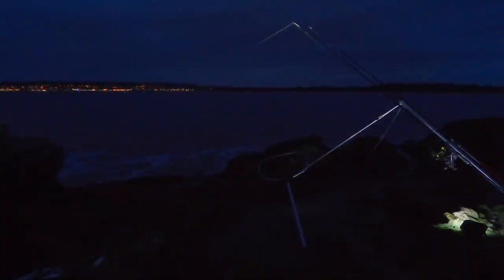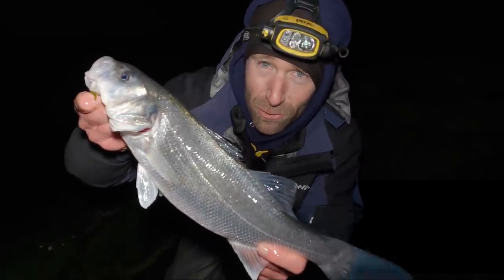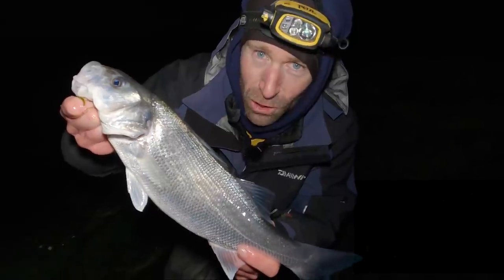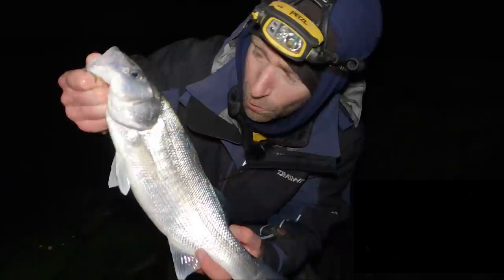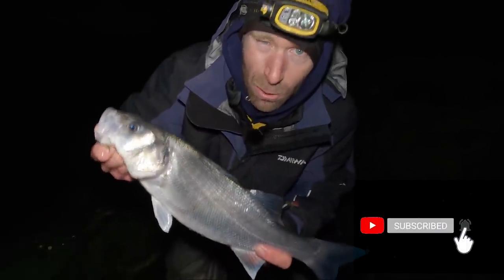I do think there will be bass here today, I just don't know why we haven't connected with one yet. I've had those two cracking bites — one of them was more than likely a bass, the other might just have been a codling. We're going to stick it out and give it a couple more hours. Talk about leaving it late — this fish picked up my very last cast of the session. I was actually filming at the time. It picked up the bait in probably 18 inches of water, really thrashing around in the shallows. But thanks for watching — I hope you've enjoyed these light tackle fishing videos. I'm going to pop this one back now and I'll catch you next time.